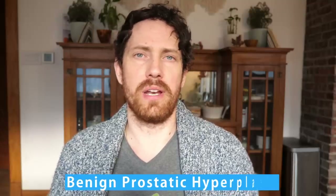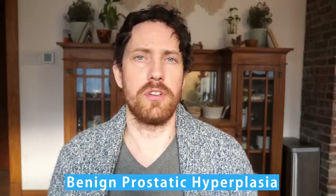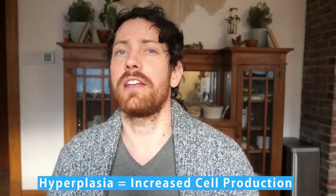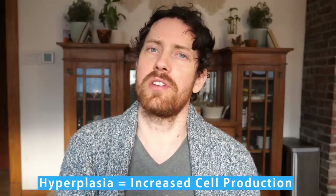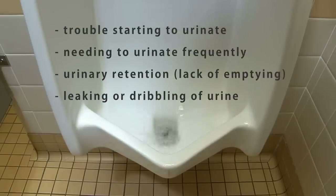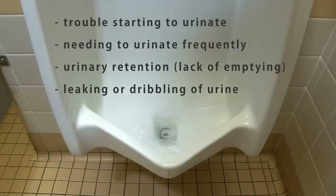The B stands for benign, which might make you think there's no risk or issues with it at all, but that's just referring to how it is not cancerous growth of the prostate — it's benign, not malignant. But not benign in the sense that there can be a lot of urinary issues, like having problems peeing at all, having to go a lot of times in the middle of the night, which is actually the main complaint, and also things like urinary retention, which can lead to infections.